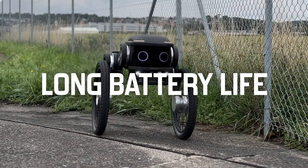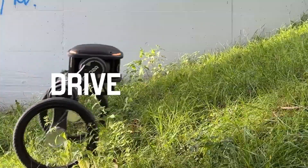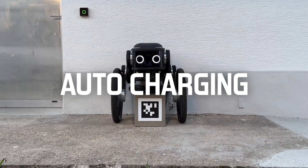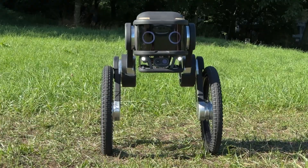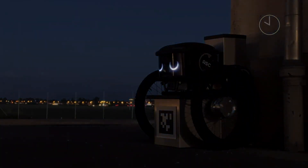This versatility makes it suitable for use in both indoor and outdoor settings, such as corporate campuses, warehouses, and public spaces. Equipped with high-definition cameras, sensors, and real-time data processing, the Ascento Guard can detect and respond to security threats promptly.